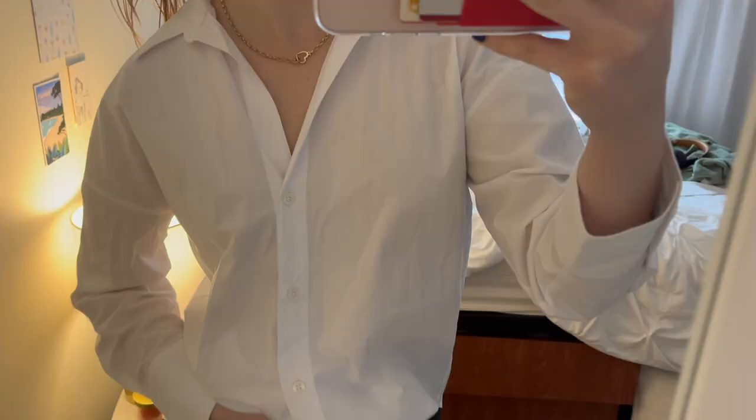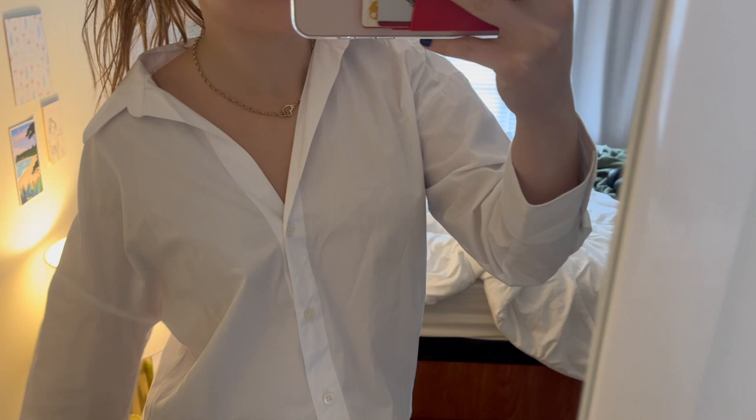And then I got one thing from Zara. I thought this was perfect for work and just a staple — it's just a white dress shirt. I need to steam this, but I just thought it was so cute and good quality. That's from Zara.